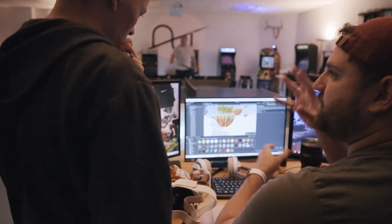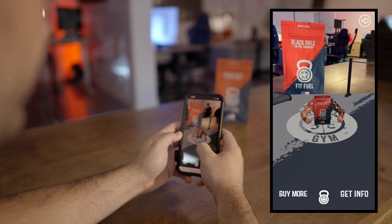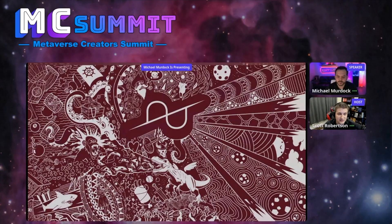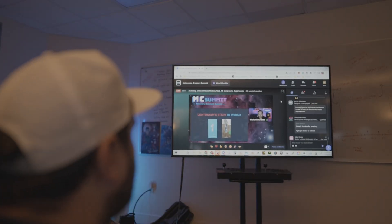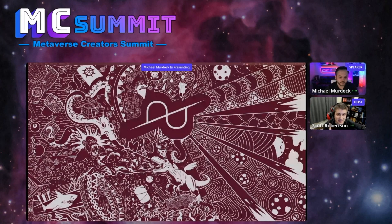At Continuum XR, Michael and his team are experts at building compelling web-based augmented reality experiences for brands both big and small. Today, Michael would like to take a moment to share his experiences, how others can get started in web AR, the pitfalls to avoid, and the keys to success.